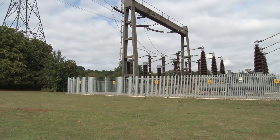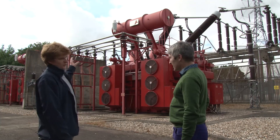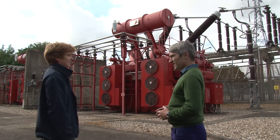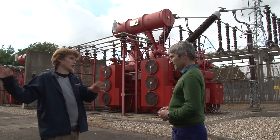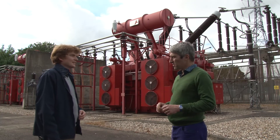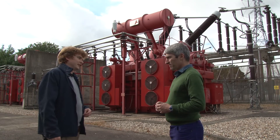What's this? This is one of our super grid transformers. It transforms down from 400kV to 36kV, and then we use the 36kV as our distribution network, and then that goes and powers all our other supplies. So 36 kilovolts is what supplies throughout the site. That's right, yes. And then it's transformed down further to whatever the supply voltage is needed.